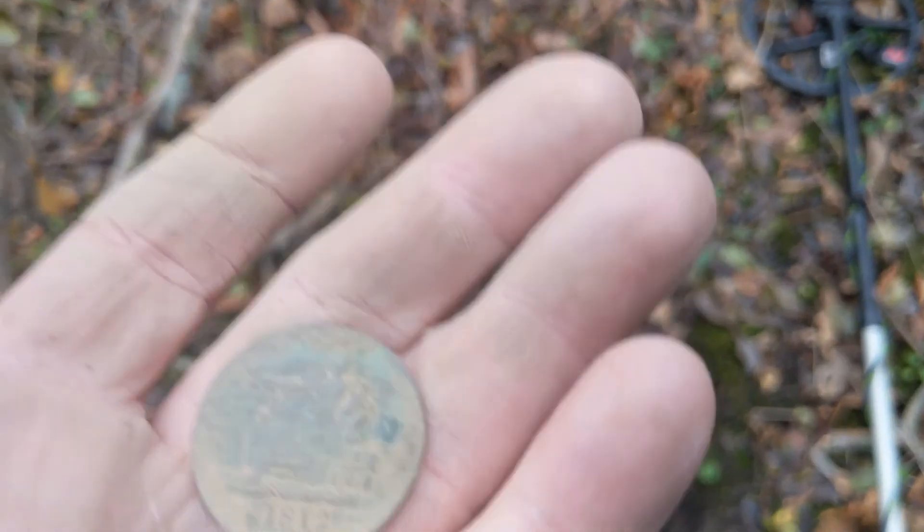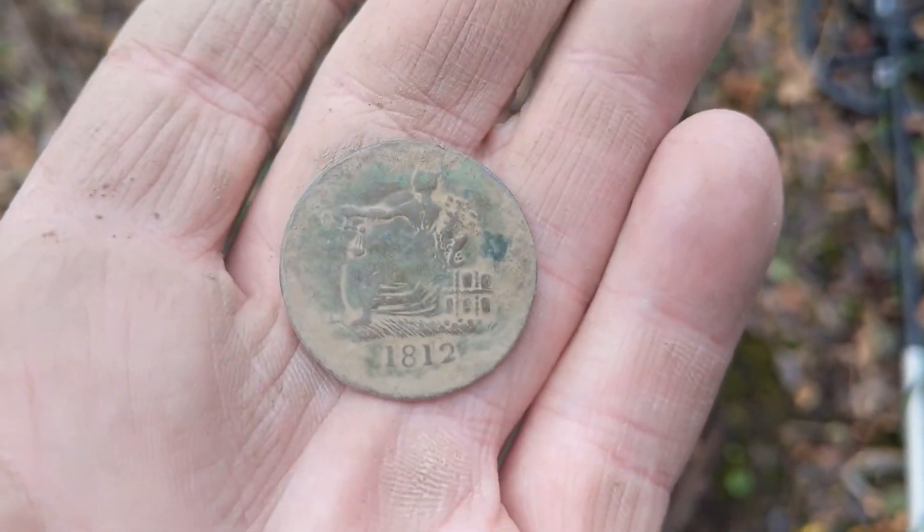Starting to get chilly — probably like three o'clock or something, so I'll be packing it in soon.